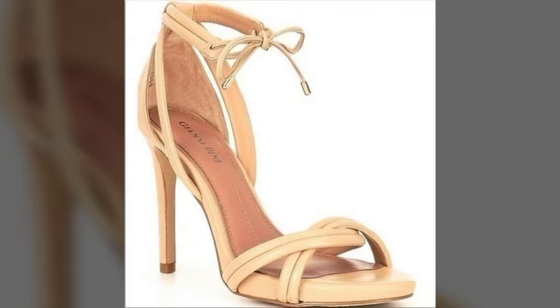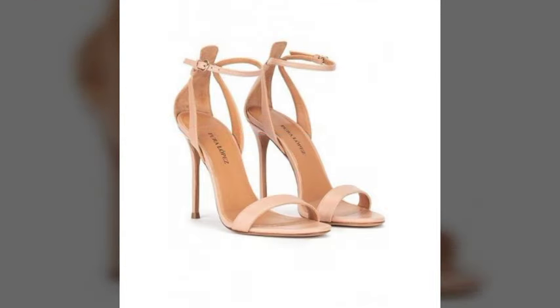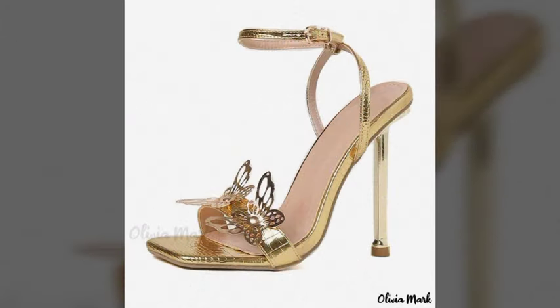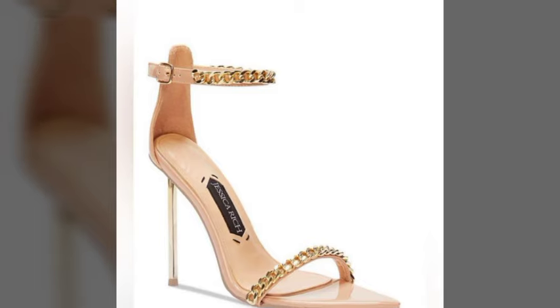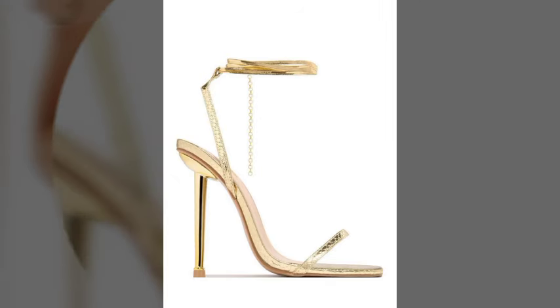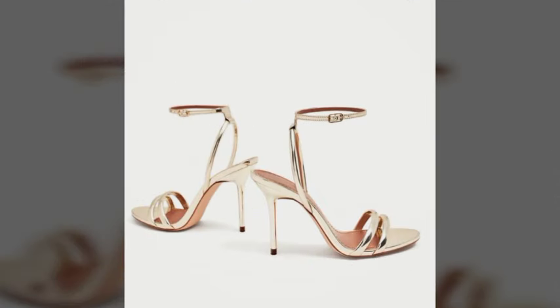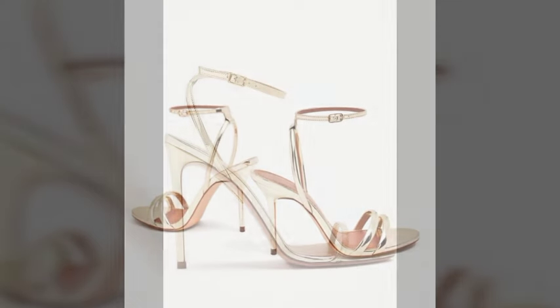Hello friends, welcome back to my channel. I hope you all are fine and doing well. Today I'm going to share with you the most demanding, stylish, stunning and eye-catching pencil heel sandals. These are very beautiful and very gorgeous sandals for those ladies and girls who love to try this type of trendy and stunning design.